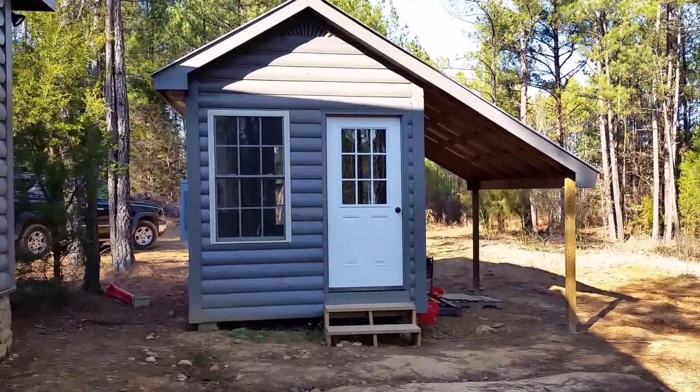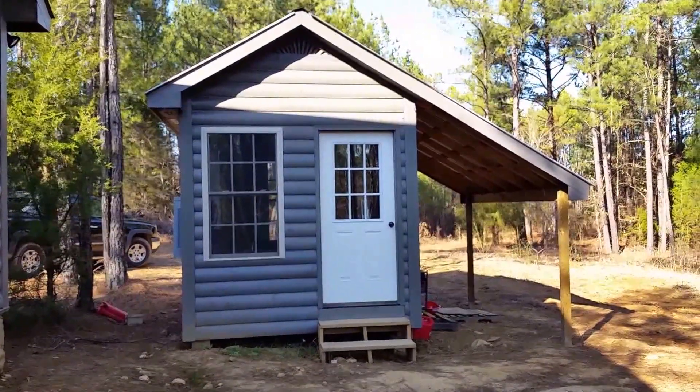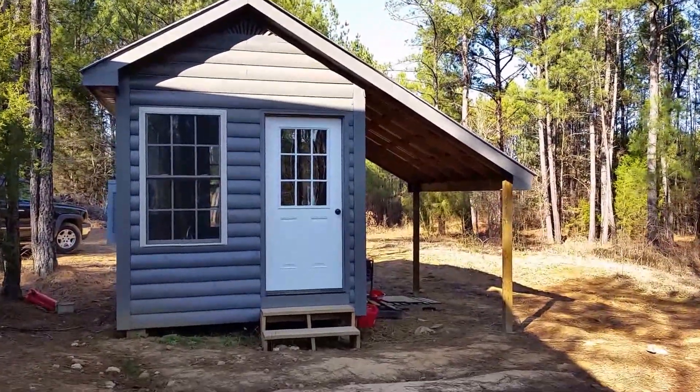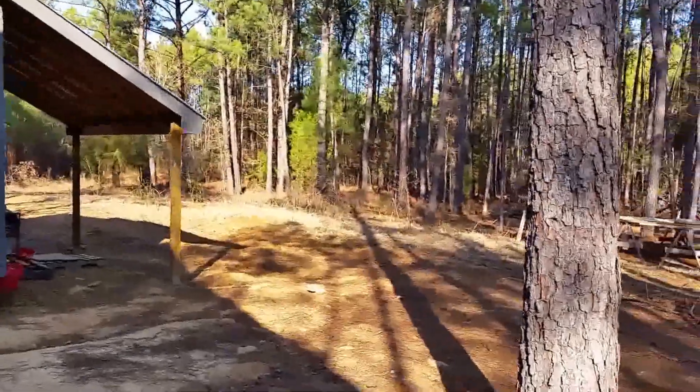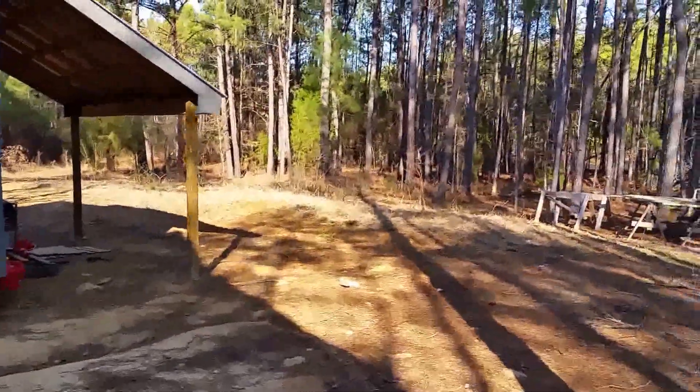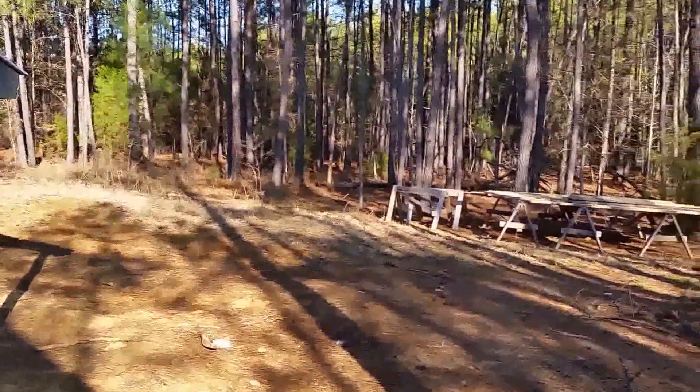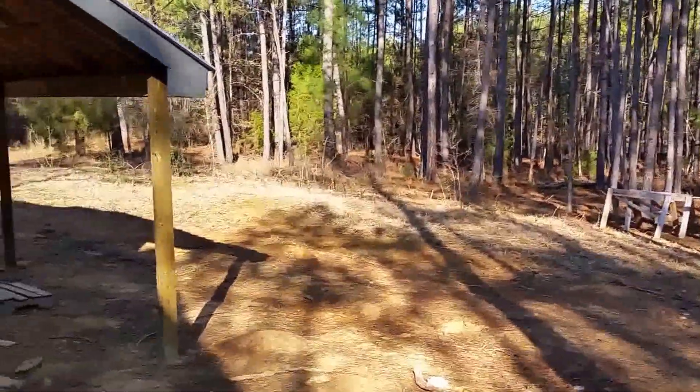I don't remember all the details and I don't want to get it wrong, but I've had a little addition done here. It's a little overhang at the side, and we added that to keep the rain off the generator, which I've rarely had to use.